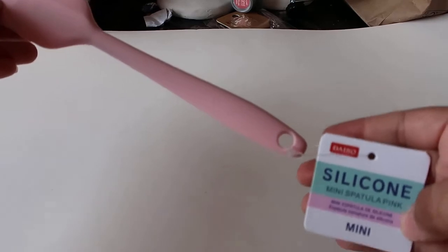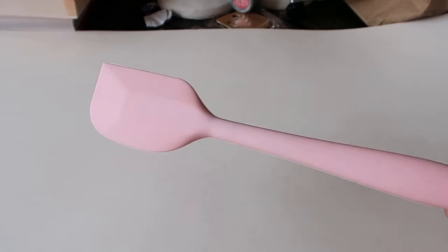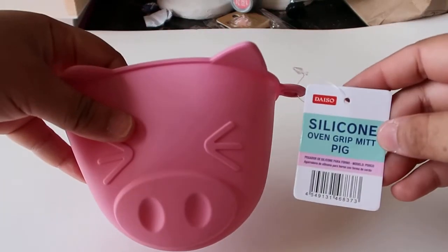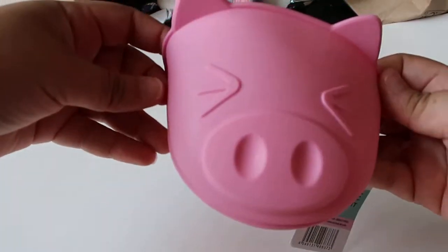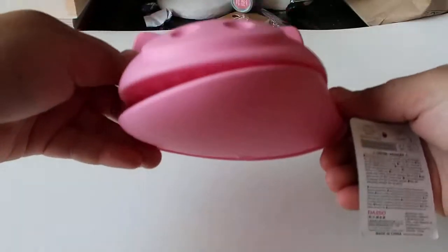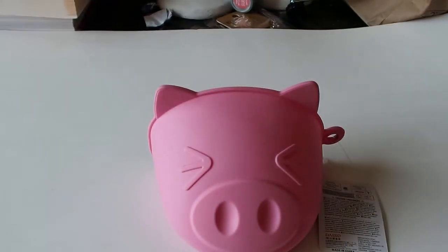And then I got this silicone mini spatula in pink as well. I just want to have my utensils in this pink color right now, so I thought that was really cute. And then I got the silicone oven grip mitt. I don't really care so much that it's a little piggy, but again it's pink, so I wanted it. They do have a green one which I believe is a frog, but I just went with the pink one.